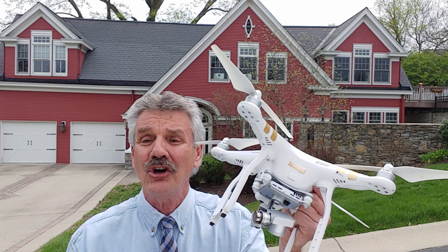Then meet with that seller. Show them how good their house would look if they had drone photography. Let them know their previous agent didn't use it. I'm telling you, you'll get listings like crazy.